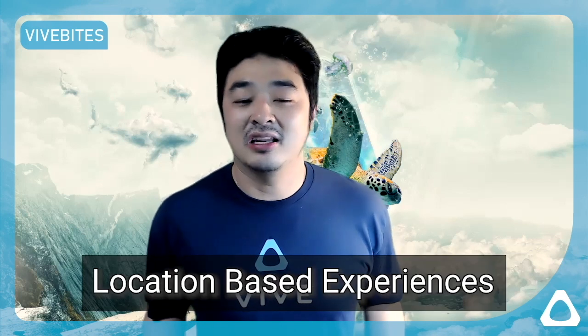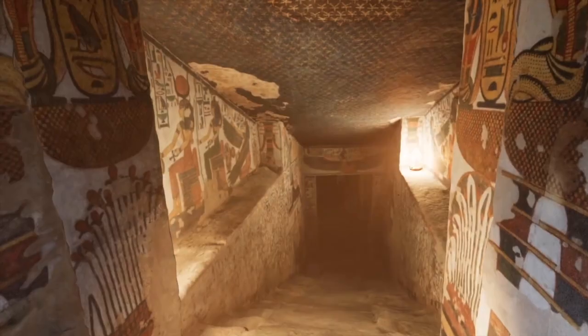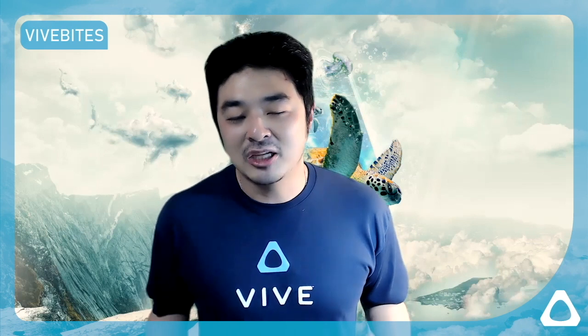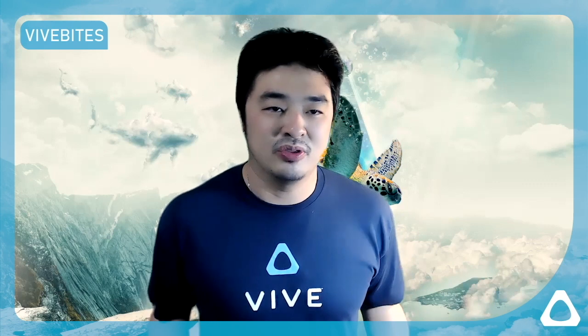Finally, there are location-based experiences, where you put on a VR headset and you can go exploring — you can be at a museum, in the jungle, or underwater. It makes an experience much more interesting when you're at a physical location, and you can create different escape rooms with VR.